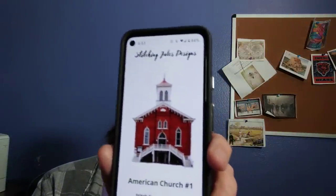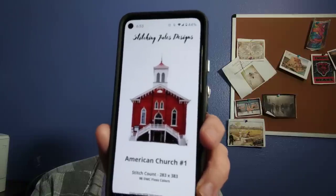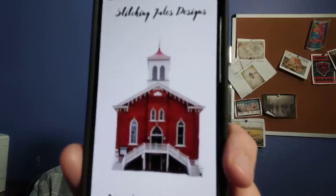I have a couple of what I call American church designs. This one is just the front of a church — I basically removed everything else from the photo. That's the actual stitched look. It's 283 by 383, 98 colors, so it's a bigger pattern for sure.